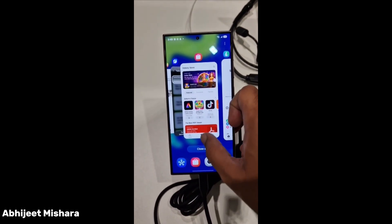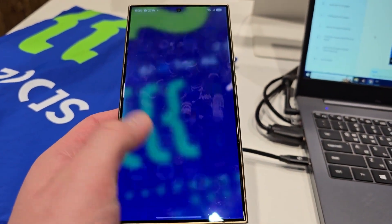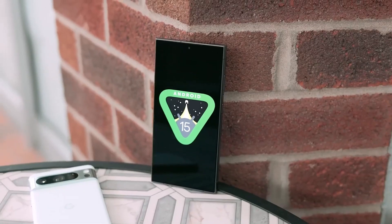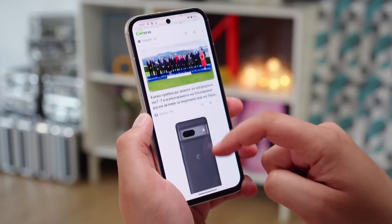Today, we have access to the list of the first Samsung Galaxy phones set to receive the One UI 7.0 update, based on Android 15, along with a complete list of Sony Xperia phones eligible for the new OS.